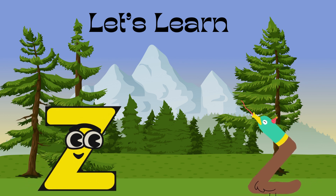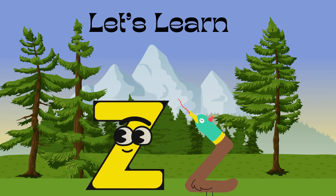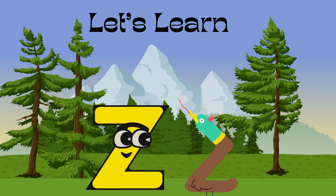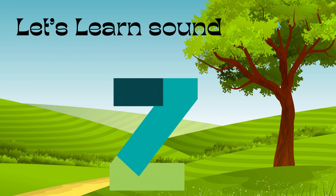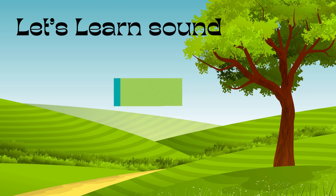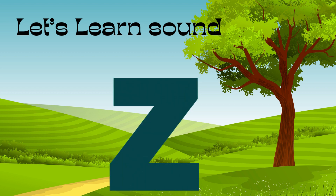Do you know what we will learn today? Yes — the last letter, that is letter Z! First, learn the sound of letter Z. Letter Z sounds like 'z'. Say 'z' — good job!